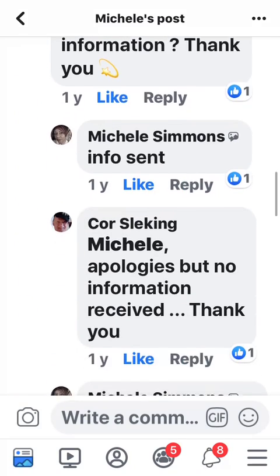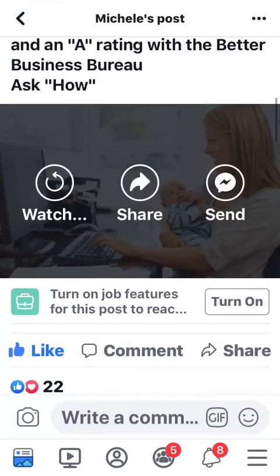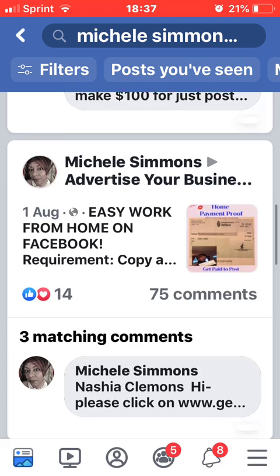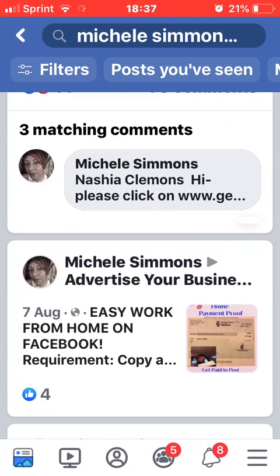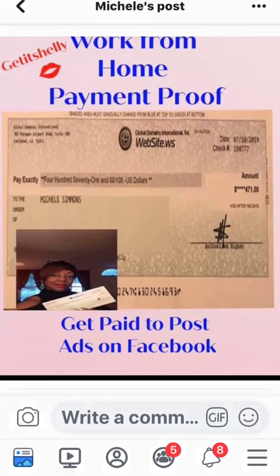So many people asked for info, and don't be discouraged — look, 104 comments. It's probably about 50 from me because I was commenting back when they were asking for info. I was letting them know the information with my link. You have to be consistent; you cannot depend on the rotator to get you sales. And when you start having progress and proof, show payment proof.